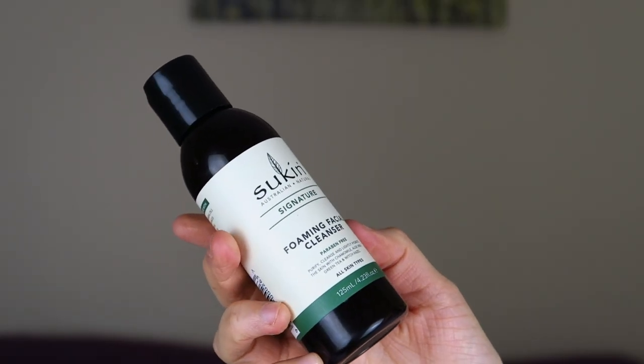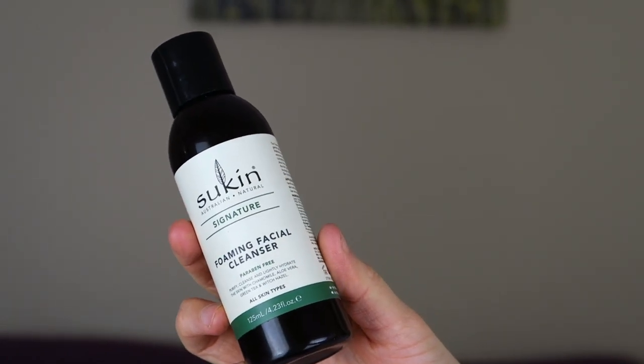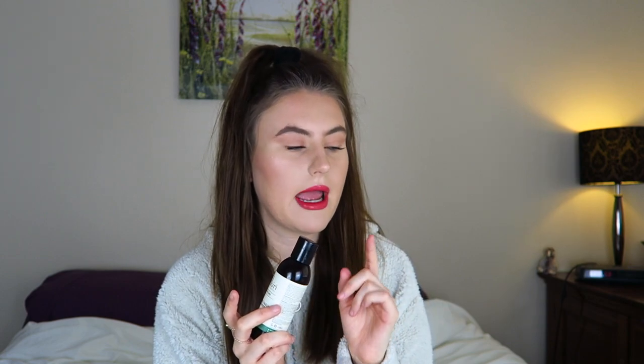The first category is skincare, and the first product is this Sukin Australian Signature Foaming Facial Cleanser. This was sent to me in my April Glossy Box. I didn't do an April Glossy Box unboxing — I just didn't have time. It says it's paraben free, and it's designed to purify, cleanse and lightly hydrate the skin with chamomile, aloe vera, green tea and witch hazel. It's for all skin types, and it basically claims to reduce spots, improve your skin, and get rid of impurities.